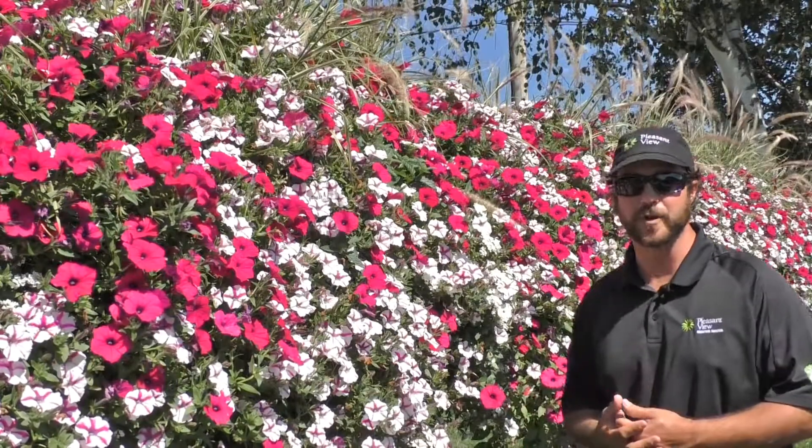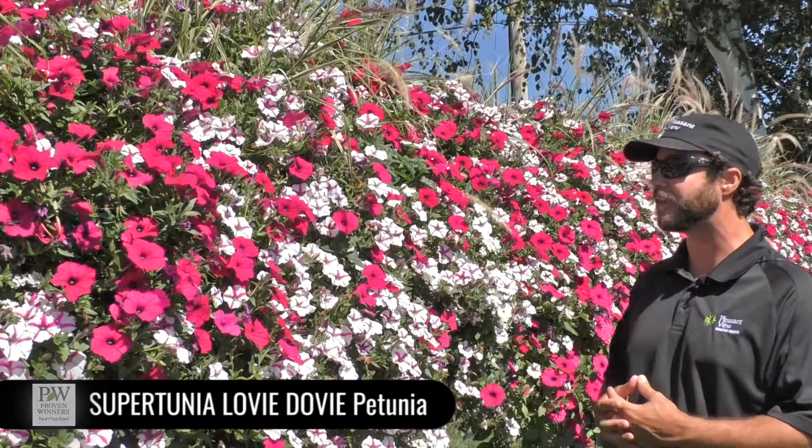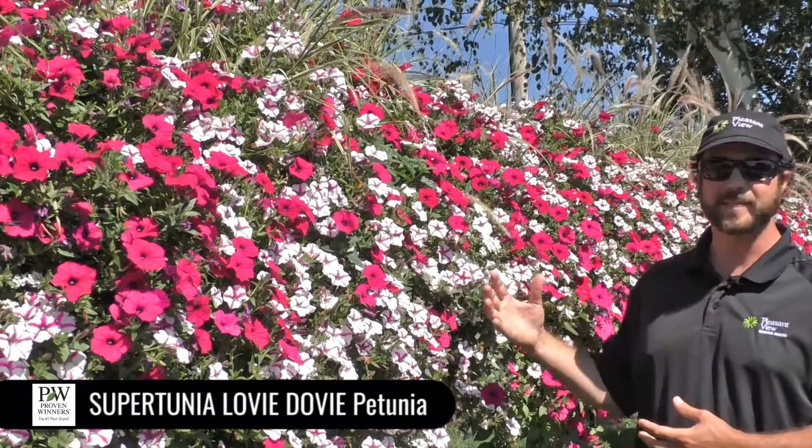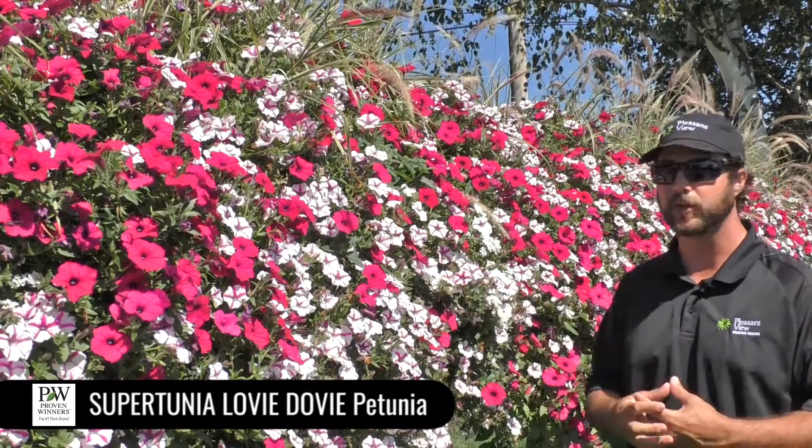Hey everyone, I'm standing next to this awesome window box recipe here with Supertunia Lovey-Dovey in it. This is a new variety for us — a new petunia with excellent petal substance, excellent color, and a great star pattern, one of those that really holds true in almost every single flower.